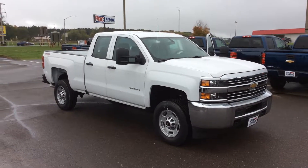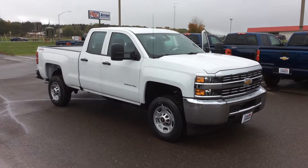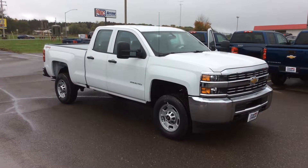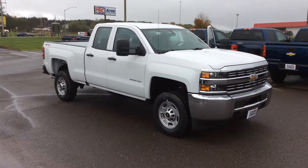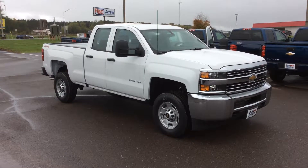This is Bob at Don Johnson Motors here in Rice Lake, Wisconsin. Taking a look at one of the trucks that we've added to our new car inventory. What we're looking at is a 2017 Chevy Silverado work truck.